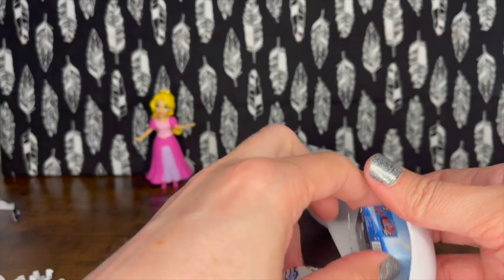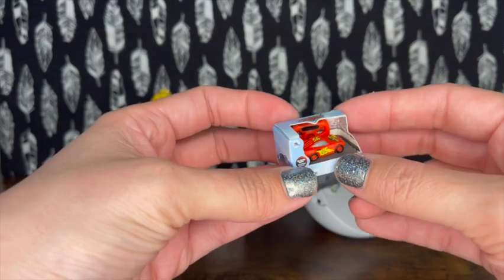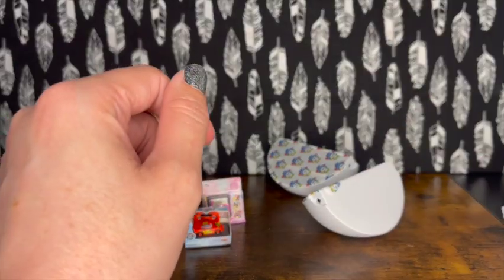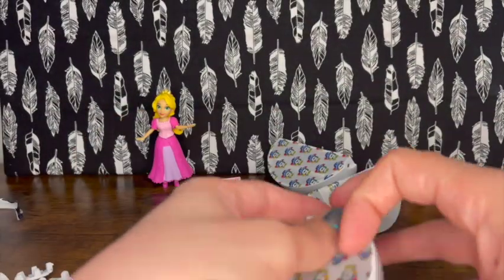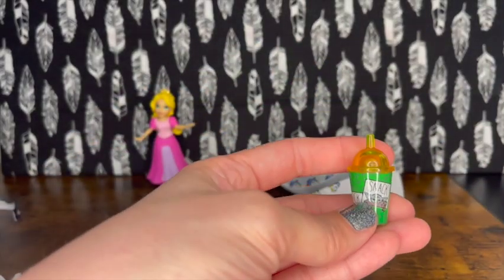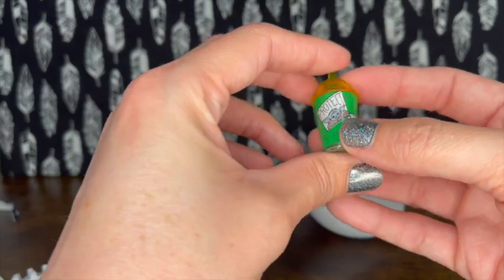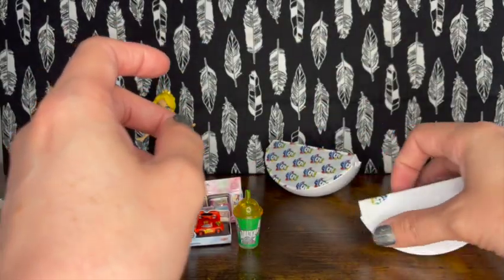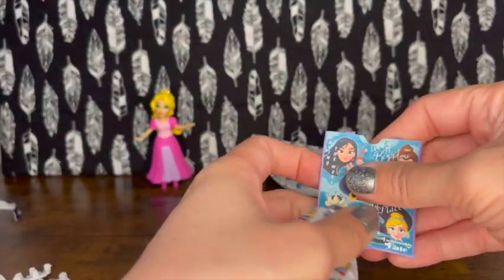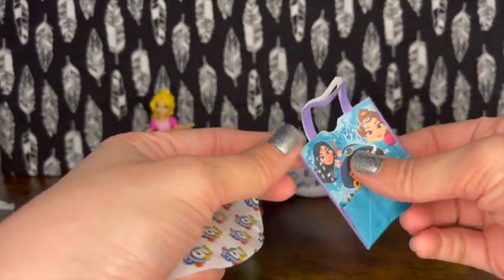We got the Cars Lightning McQueen! I have him in gold but not this version, so that's exciting. Next we have the Protect, Attack, and Snack cups with Baby Grogu on them - super cute. Then the bigger capsule gives us another duplicate: the princess bag. I love the bags - they are my favorite thing in these Mini Brands.